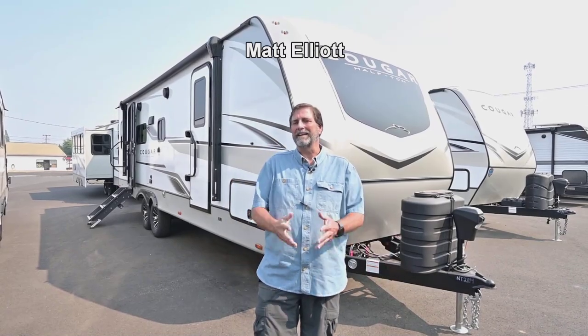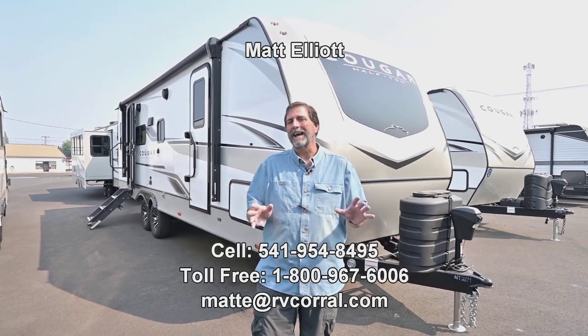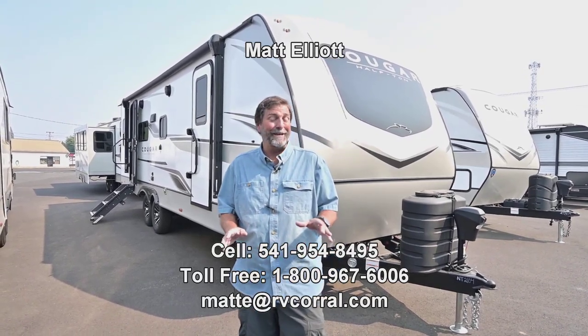Hi everybody, my name is Matt Elliott and I'm here at the RV Corral in Eugene, Oregon on Highway 99. Today I want to show you a brand new trailer that just came in.